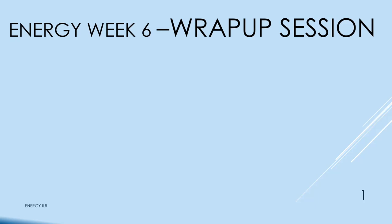My smartwatch says it is 10 o'clock, so we'll start. This is the last of the series of power programs that I'm giving, so welcome to the wrap-up session.